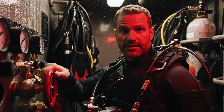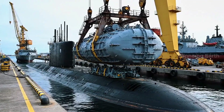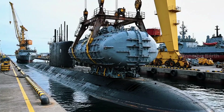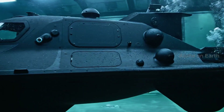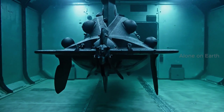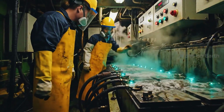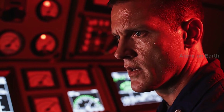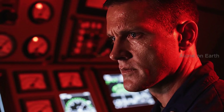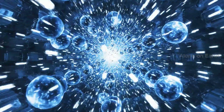This is where the SEALs exit — submerged, unseen. The dry deck shelter: a garage for mini-subs attached to the hull. In an emergency, these batteries are the only thing keeping the crew alive. Pull the control rods, monitor core temp. Fission begins — unlimited power is unleashed.